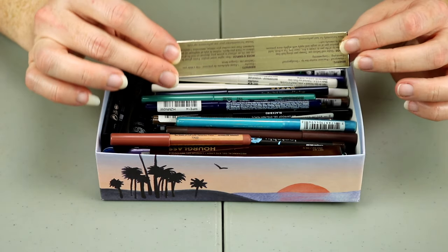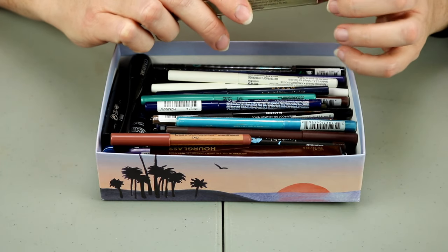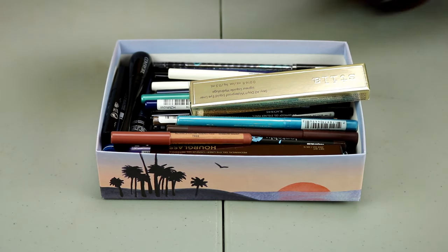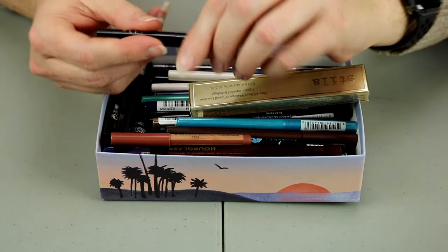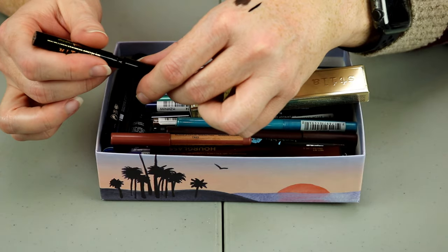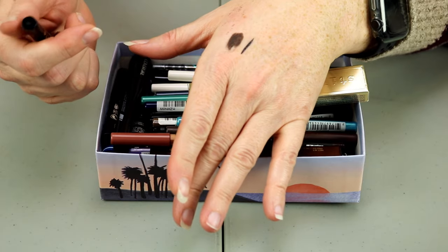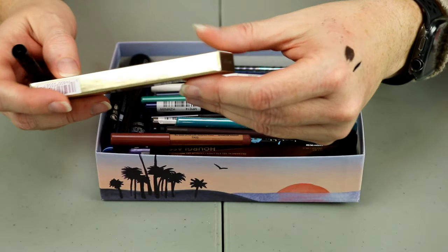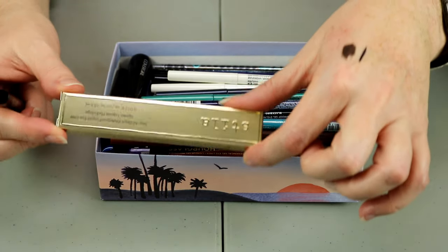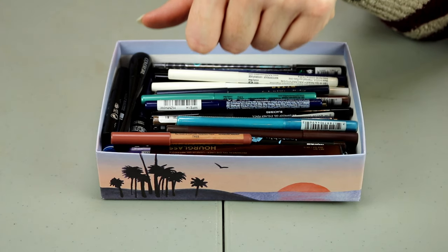This one is from Stila — the Stay All Day Waterproof Liquid Eyeliner in Dark Brown. I think this might be a felt tip liner. Yes, it's definitely a felt tip — not my favorite. I already have the black version open and it's definitely very pigmented. I'm going to go ahead and put this Dark Brown one in my giveaway drawer since it's a felt tip and I prefer brush liners.